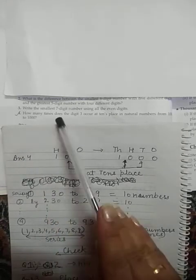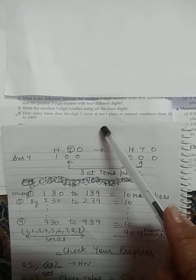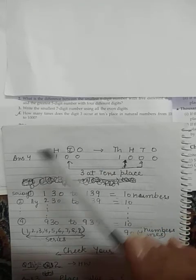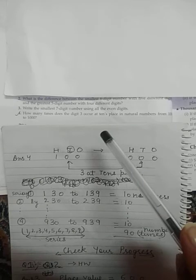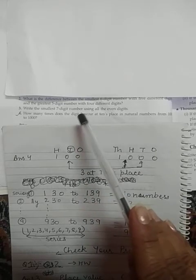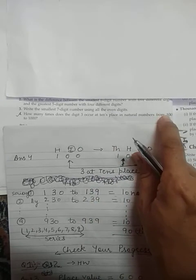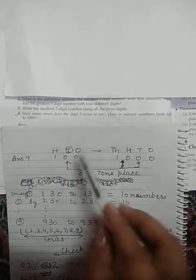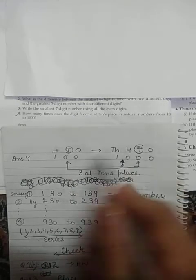HOT question 4: how many times does the digit 3 occur at the tens place? This question is similar to the one we just discussed about the digit 5, except here the place value is fixed — we need 3 specifically at the tens place. The number range is 100 to 1000. I have circled the tens place here because this place value is fixed for the digit 3.